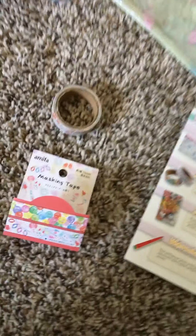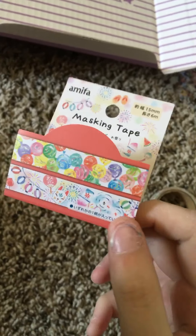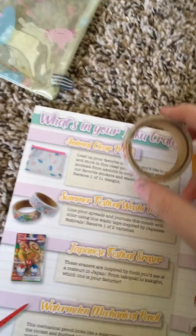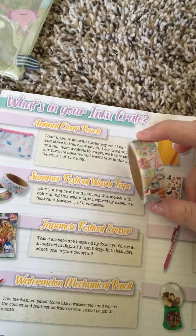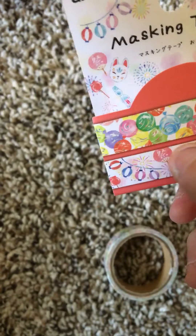Next thing is this washi tape. It's by the Mfema brand. I could have got the balloon style or the decorative party style with animals on it, but I got this one. It's called the Summer Festive washi tape. You can line your spreads and journals with it — it's inspired by Japanese festivals. It has designs like a snow cone, a watermelon, and Japanese lanterns.